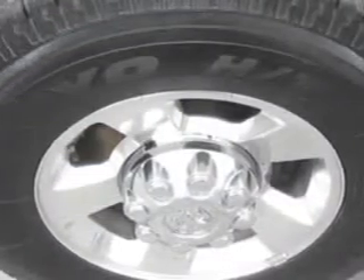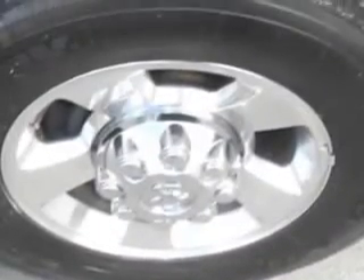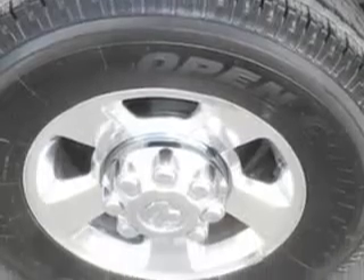Tachometer, seats with cloth upholstery, rear seats bench, trip computer, exterior mirrors power, rear seats split folding, and much more.